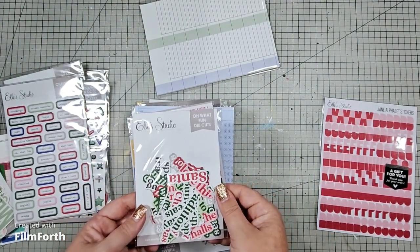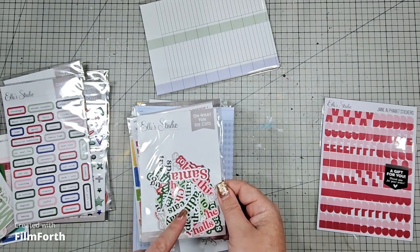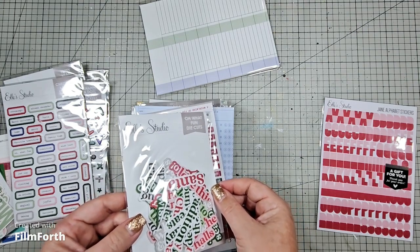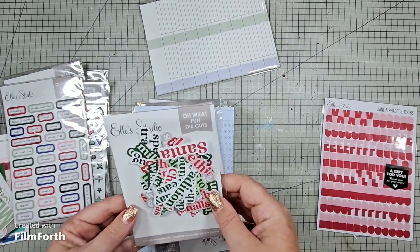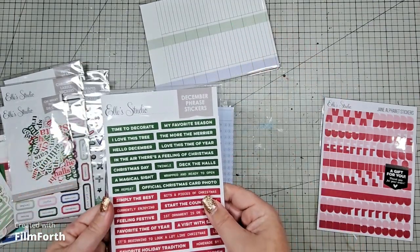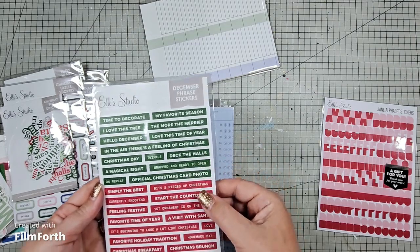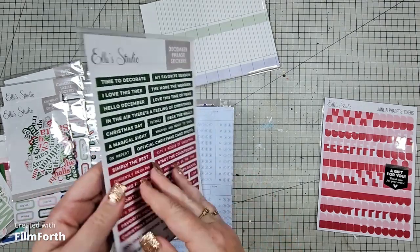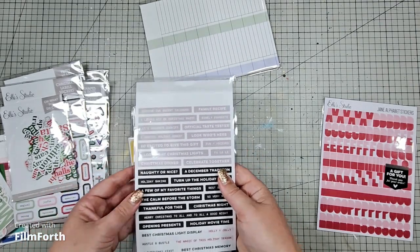I got the Oh What Fun die cuts — I'm going to tuck these in my Christmas box. They weren't for December daily, they were for Christmas layouts. Then we have some phrase stickers in green, red, and white. I'm going to chuck these into my Christmas box too because I'm going to have lots of Christmas layouts to create for the boys' albums.